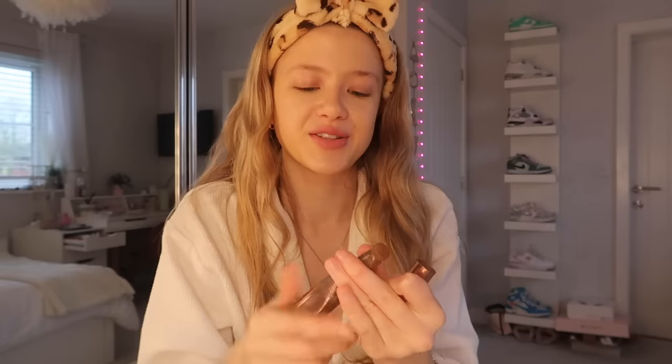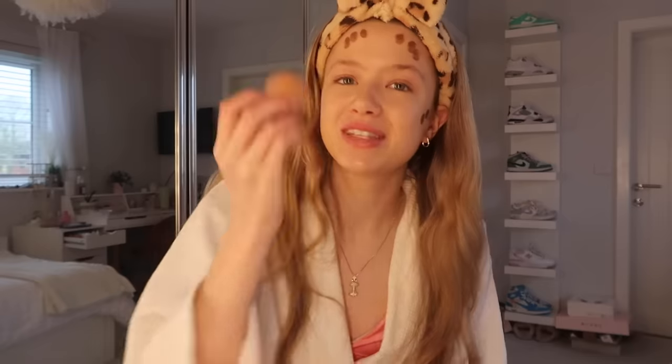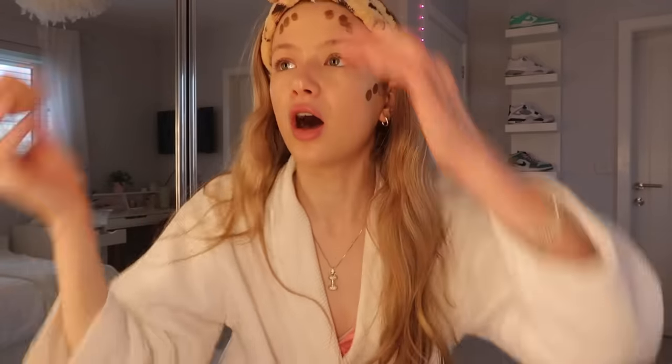I go in with the Charlotte Tilbury glow sticks contour wand. Next up she uses the Charlotte Tilbury contour wand - I actually love this product and use it all the time. She puts two small dots on the side of her face and three on her forehead, then blends with a beauty blender. I normally blend this in with a brush so it's a bit different for me. I actually prefer blending this in with a beauty blender - I find it doesn't make it as dark.